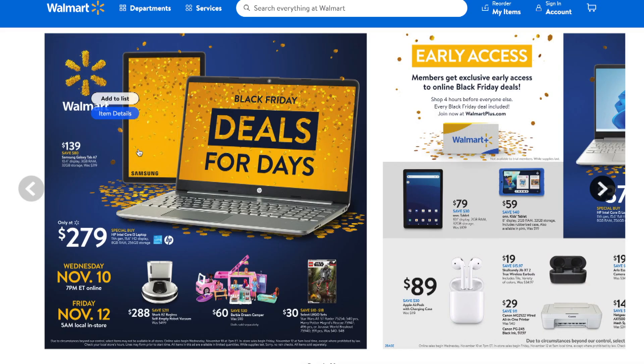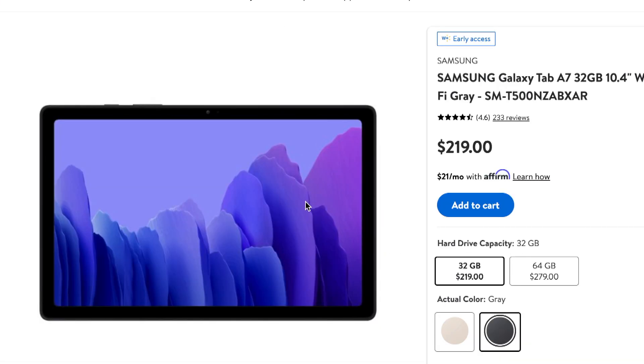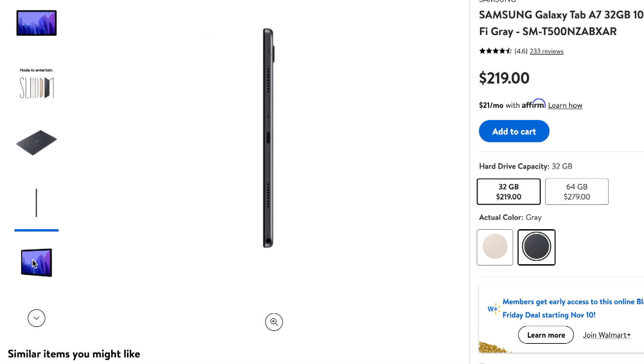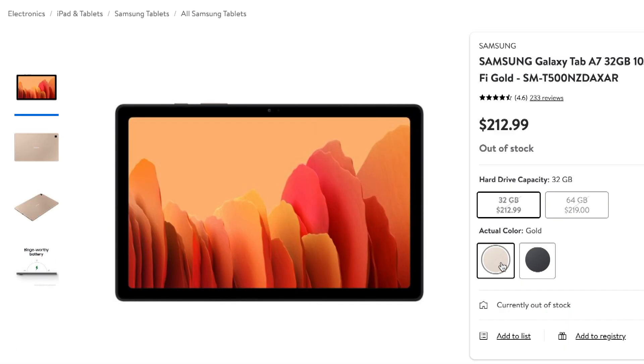Next, let's click on this Samsung tablet — it's going to be $139 and you're going to save $80. If you know someone in your life who needs a tablet for school, work, or just leisure, this is perfect. It also comes in another color — gold.